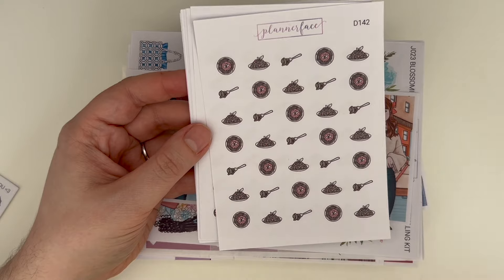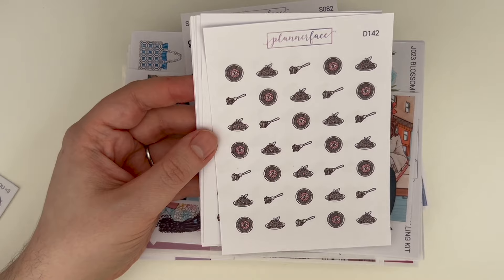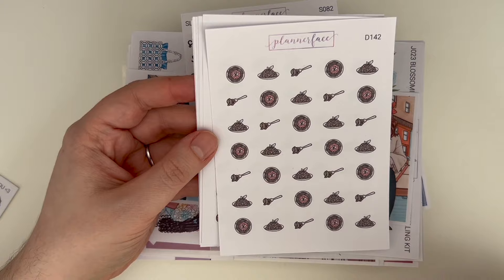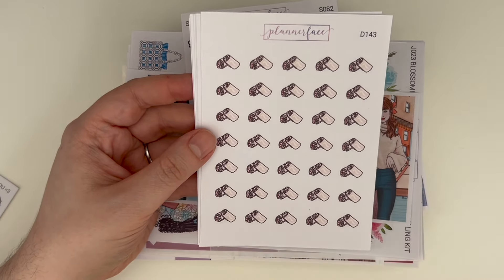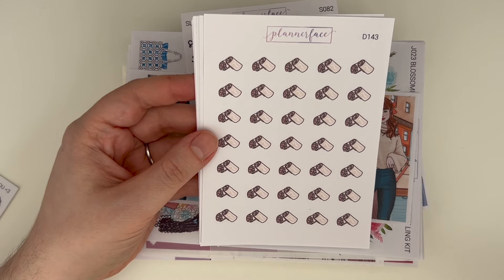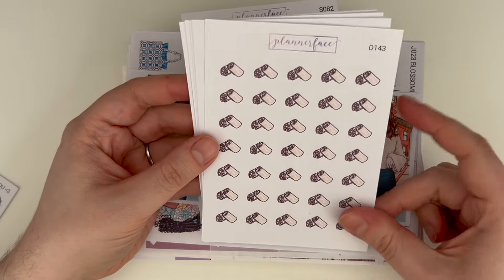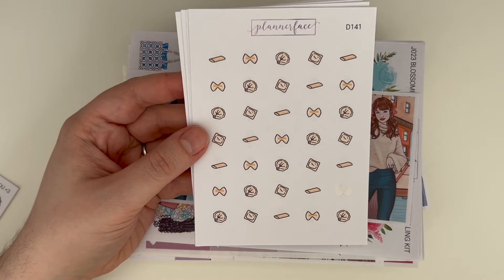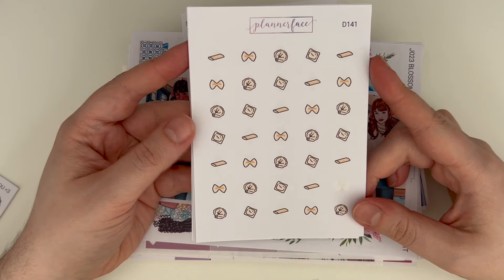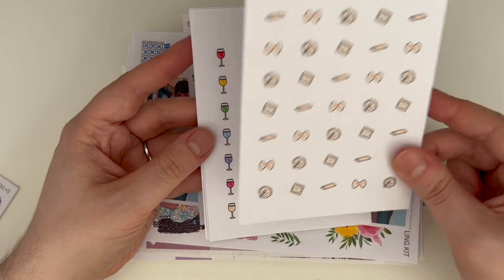First up we have spaghetti. I cannot tell you how many times I mark this kind of food and a lot of the ones I have from other shops are either too big or the colors are really specific. These will go with the majority of spreads because they're pastel — love that. We have the burrito — the burrito doodle is the new TV doodle, I just love it. We also have these little pasta shape ones which is just so fun.